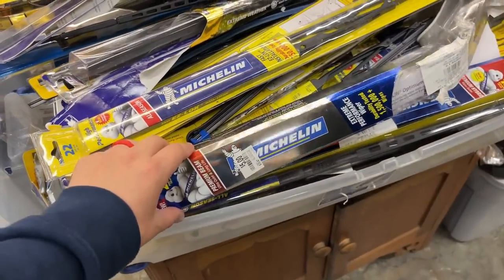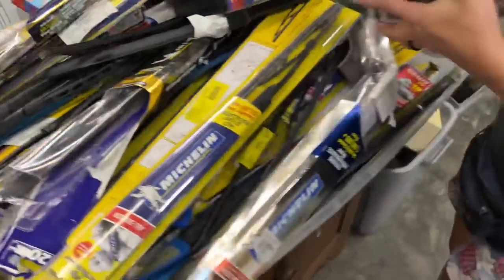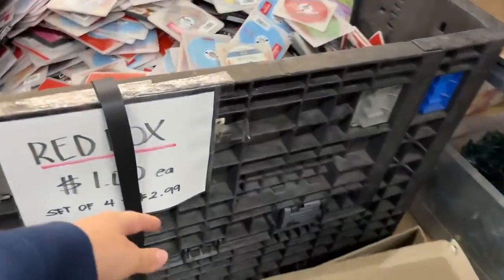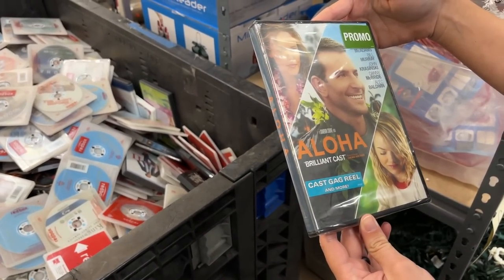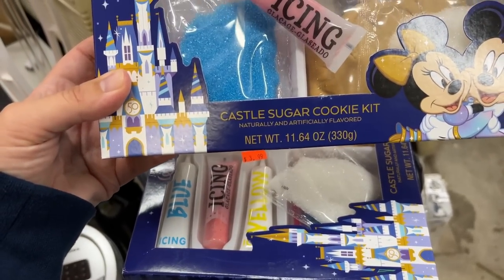They literally have everything at this store. I thought these were Rain-X for a second but they are Michelin - I wonder if we need to get new ones. Man, they've got everything. It's a Red Box! Whoa, that's amazing - four for three dollars. You can go through here and have some fun for sure. Promo video, cast gag reel and more.